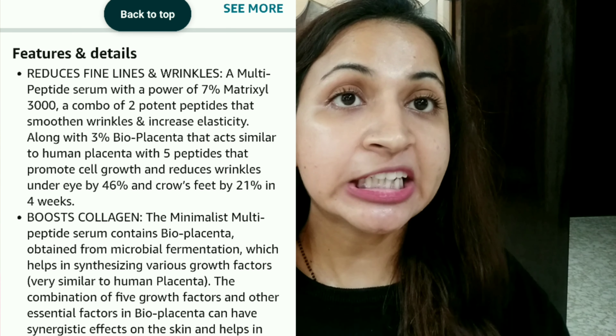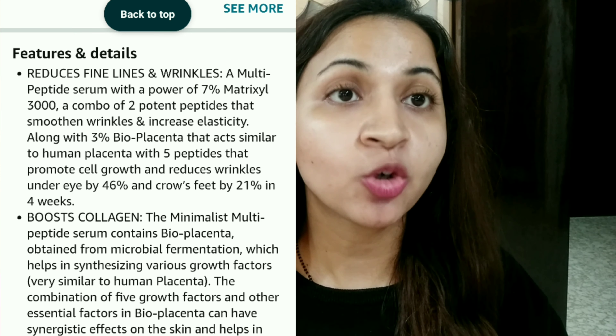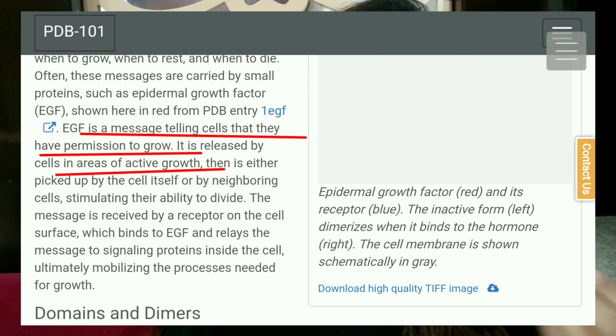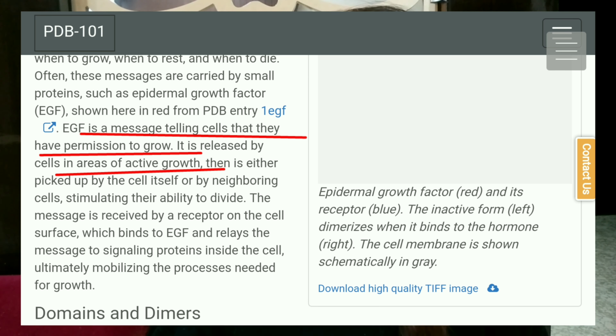Bioplacenta is also known as EGF, that is Epidermal Growth Factor. They're known to regenerate your epidermal cells. So if you have scarring or pigmentation or damage due to sun, the cells may have a problem in regenerating, so it may help out in that. And they are known to be an excellent wound healer — when taken orally or in nutrition, they are excellent in wound healing.